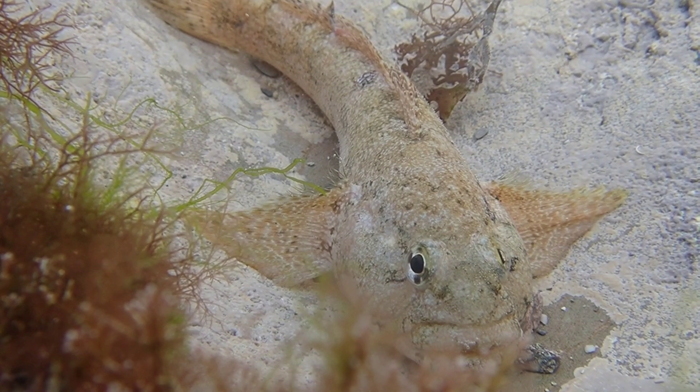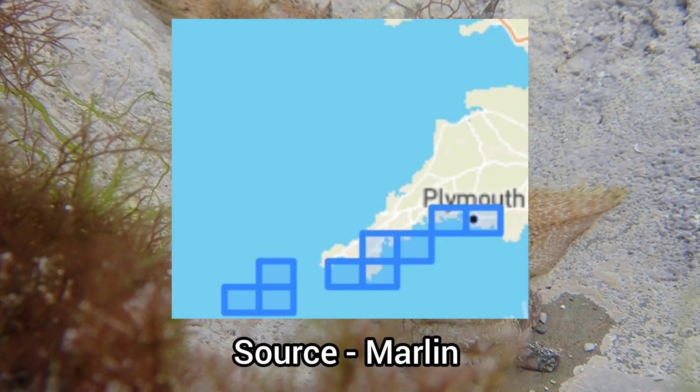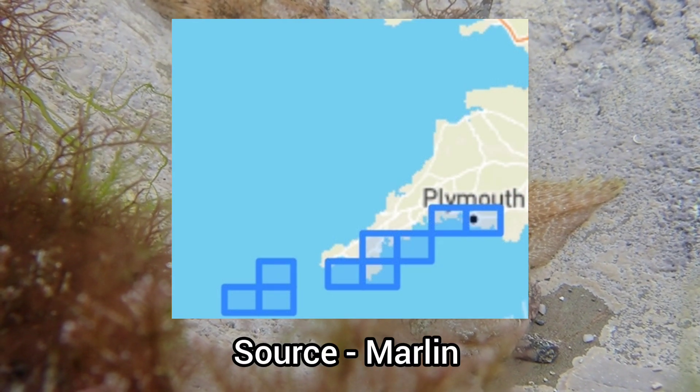This species is one of the rarest species found on UK shores, and its distribution is limited to the southwest coasts of England.